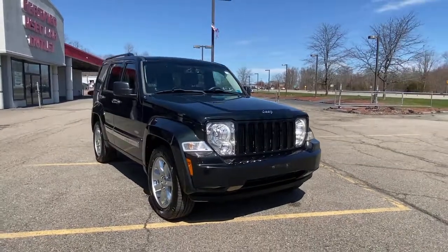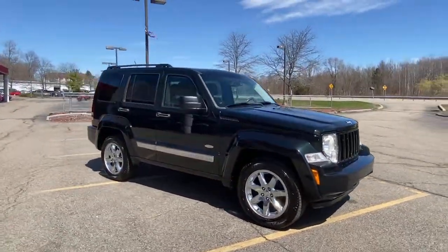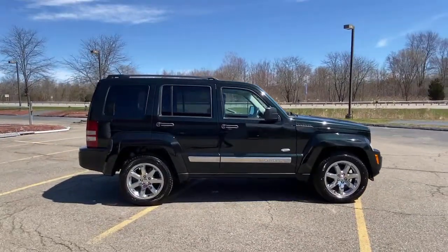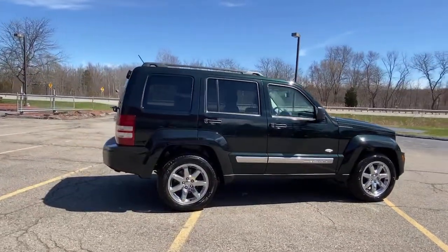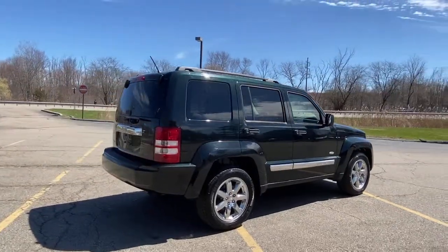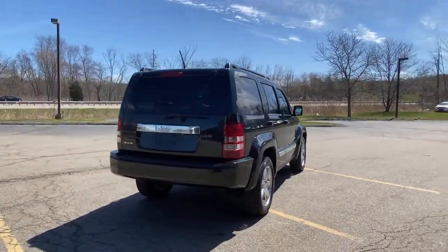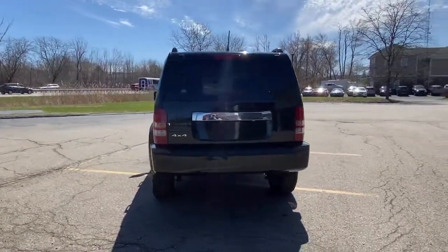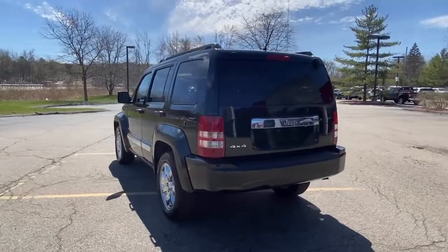You will love the features of this 2012 Jeep Liberty. This vehicle is an outstanding buy with fewer than 90,000 miles on the odometer. You deserve a ride that was designed with your needs in mind. The time is right to take advantage of the technology, performance, and creature comforts this vehicle has to offer. The following are some of this vehicle's highlighted options.